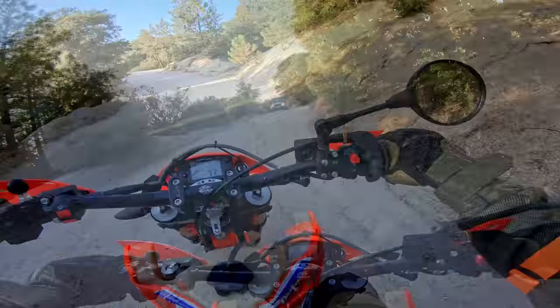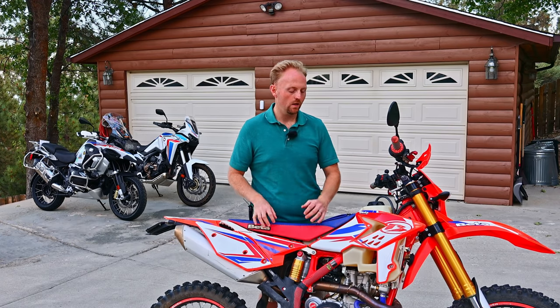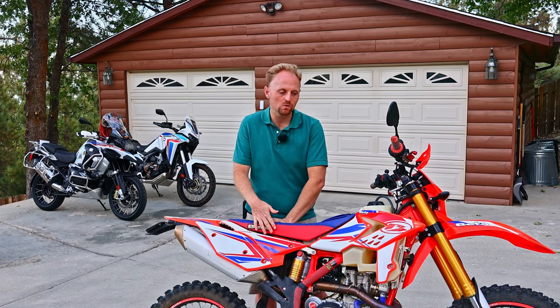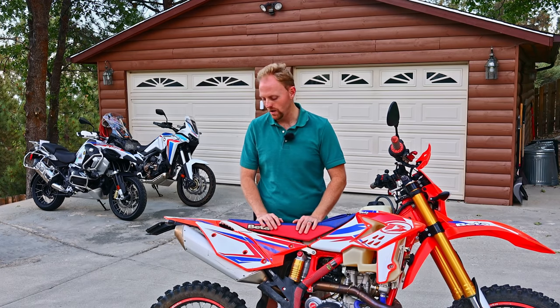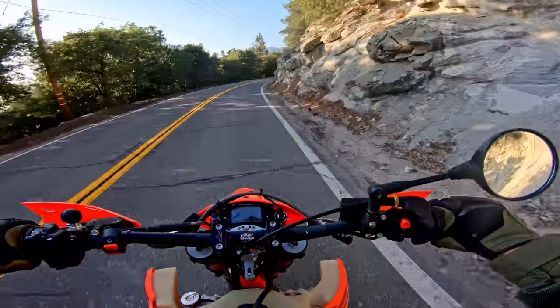On the downside, maintenance is very frequent and intensive because it has a very small oil capacity — you have to adjust the valves all the time and rebuild the engine fairly often. In terms of comfort, you've got a very narrow seat, no wind protection, it's harder to mount luggage, and the engine vibrates a lot. This is not a bike you're going to choose for touring — this is a bike you're going to choose for hardcore off-roading.